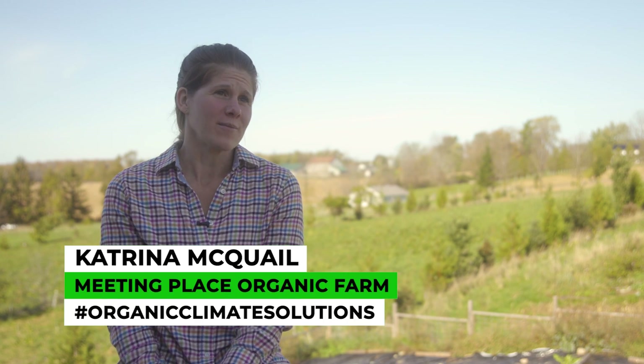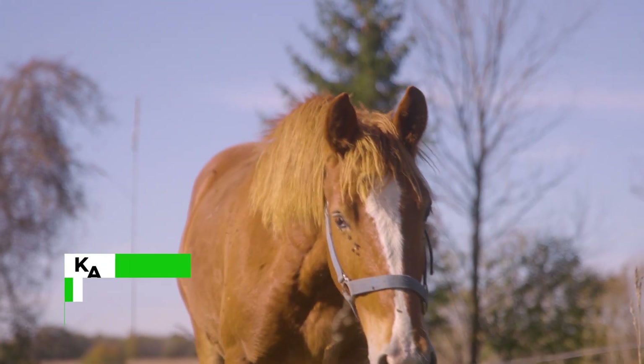My name is Katrina McQuail. I'm the second generation McQuail on the farm and livestock is our primary business.